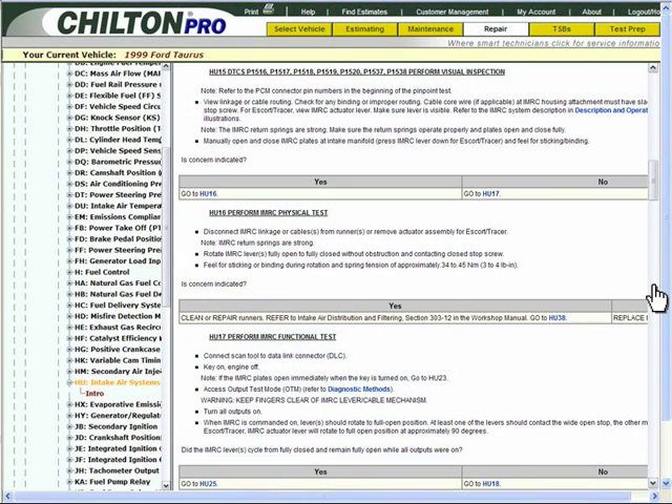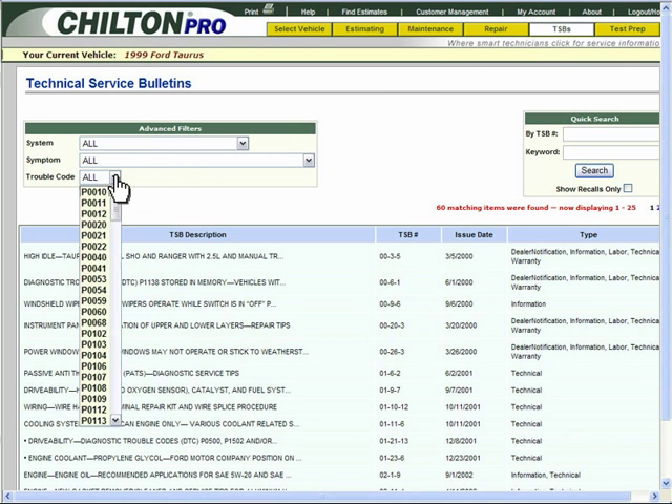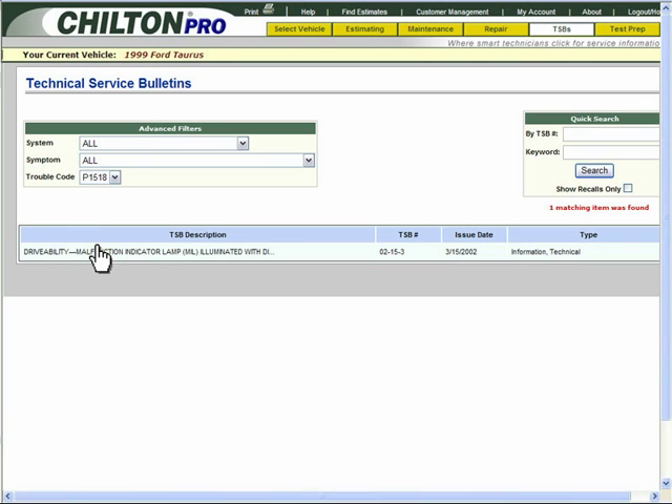Another place to find this information fast is on the Technical Service Bulletin or TSB tab. Since you already know that the trouble code is P1518, in the Advanced Filters box, locate the trouble code drop-down arrow and simply select P1518.